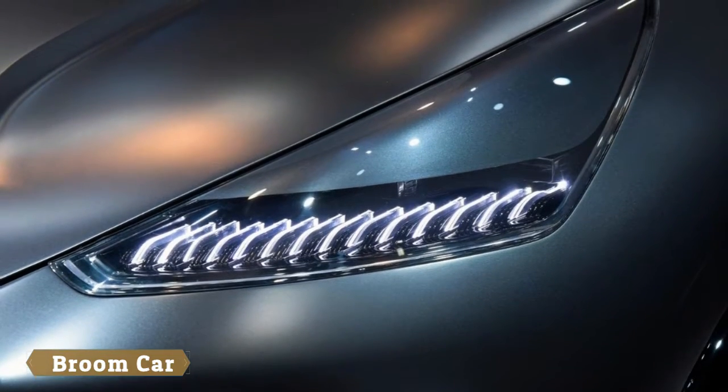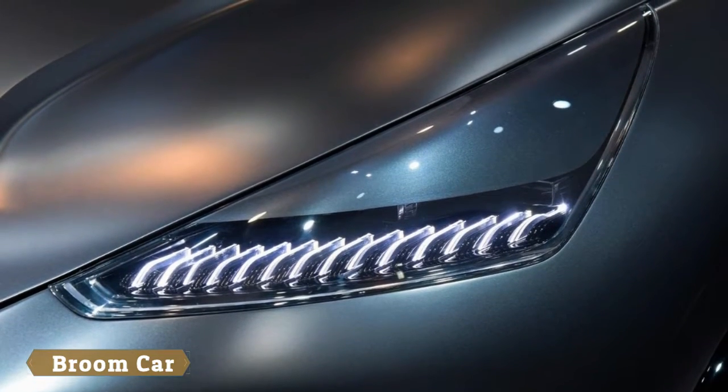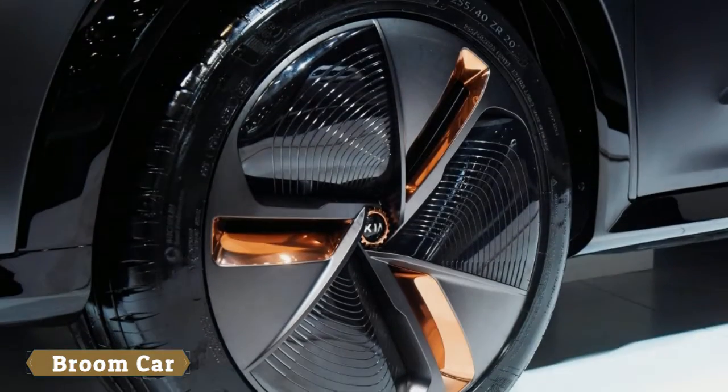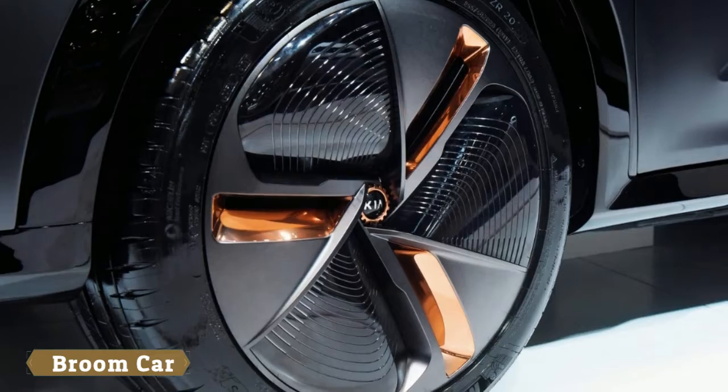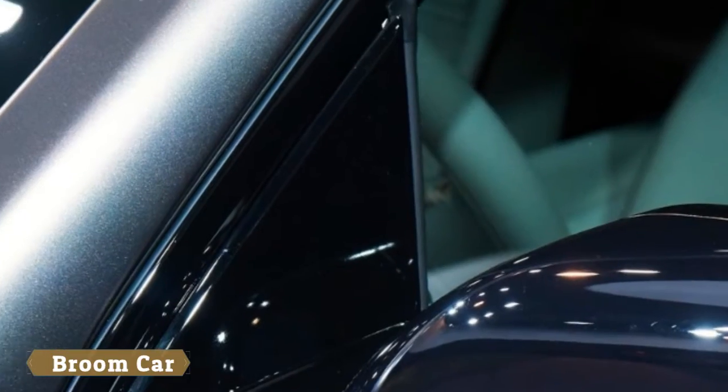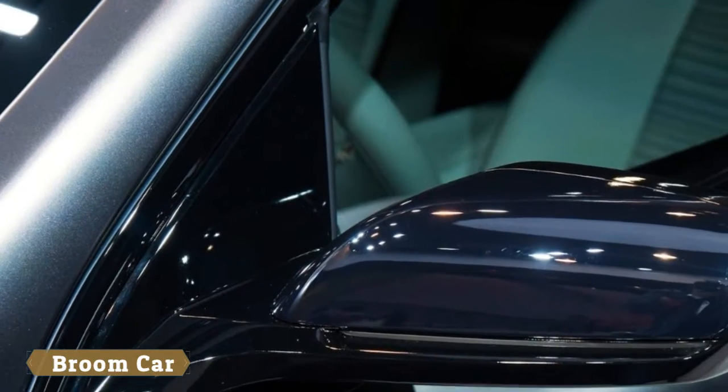Kia says the sensor allows drivers to switch between music tracks, turn up the volume, and adjust the climate control system. Elsewhere, the concept has a digital instrument cluster, an infotainment system, and a unique shifter.